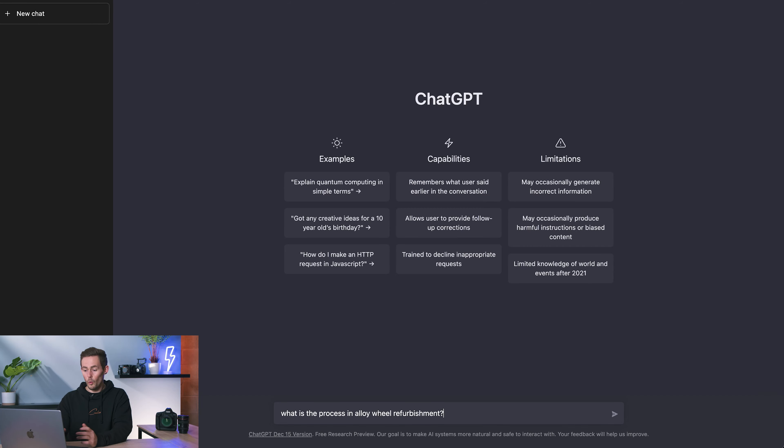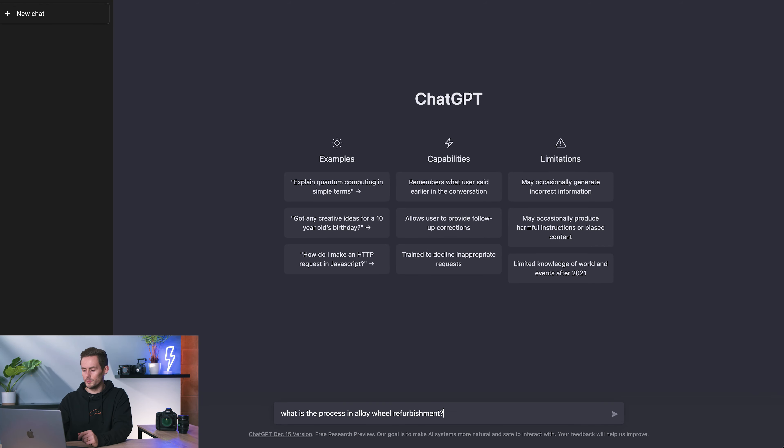My first port of call is to do some industry research and ask ChatGPT questions about the industry. Specifically, I'm going to ask it: what is the process in alloy wheel refurbishment? That will give me a better understanding of what type of video we can create and help me ask better questions.